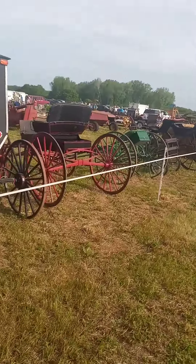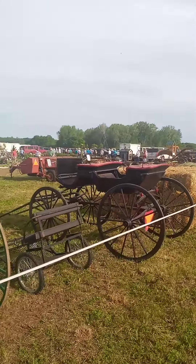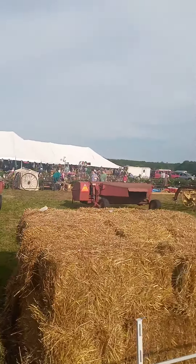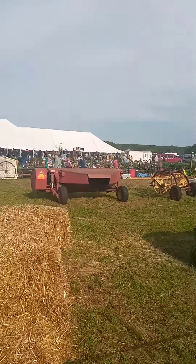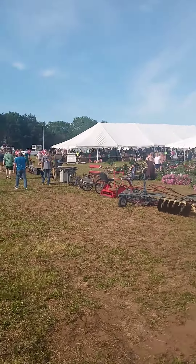More hay and straw — an unbelievable amount of stuff here today. And in the distance you'll see the bedding plants. They have one auctioneer that focuses on bedding plants all day.